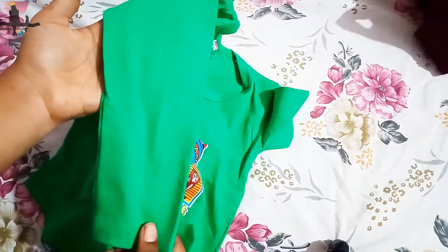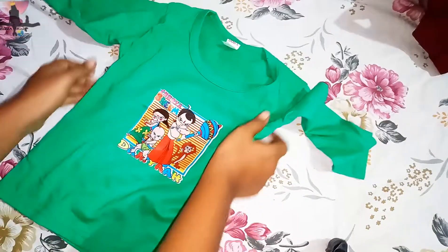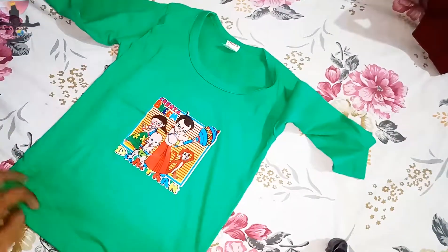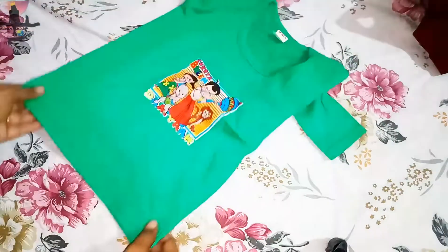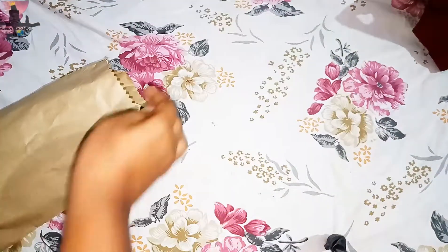Let's start our review. This is the first top we purchased — good quality and it's a green color, which has a full sleeve, very good for the winter season.